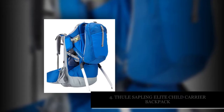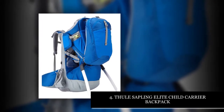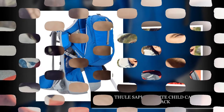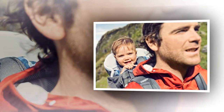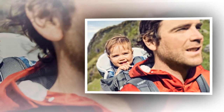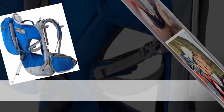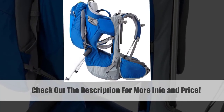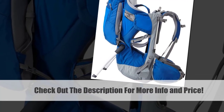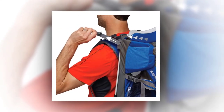Number 1. The Thule Sapling Elite Child Carrier Backpack is one of the most expensive hiking backpacks on our list. Still, the loaded extras and solid construction keep it a favorite among many parents. This backpack boasts extra inner thigh stirrups and support for your baby, which keeps their weight distributed evenly for optimal comfort. This baby carrier features a viewing mirror, which makes it easy to monitor your little one throughout the hike.